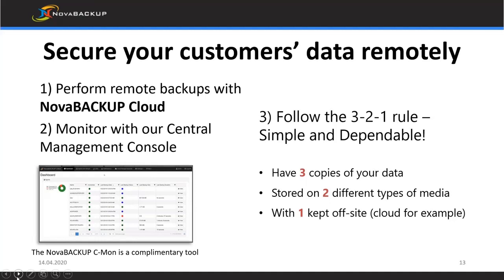We always preach the 3-2-1 backup rule, but with all this endpoint activity, it's almost become a 4-3-2 rule: four copies with two of them being off-site and two being local to that endpoint. You really need to make sure all of that data is protected because you can't assume anything at those endpoint locations is being secured at all.